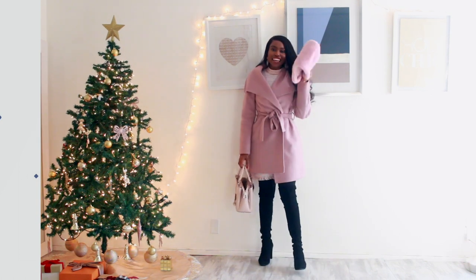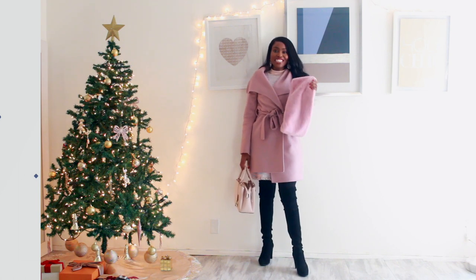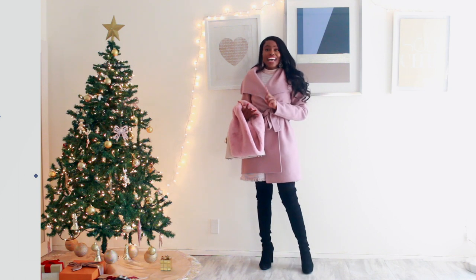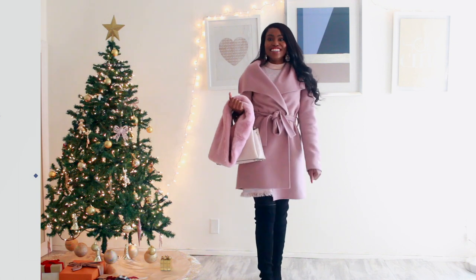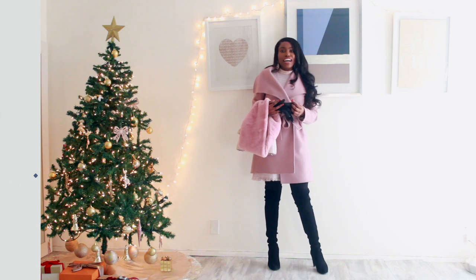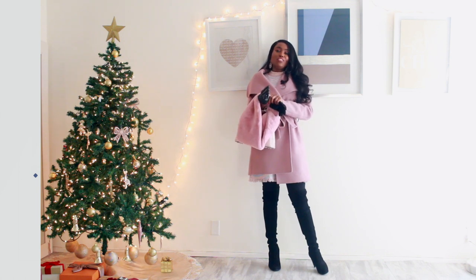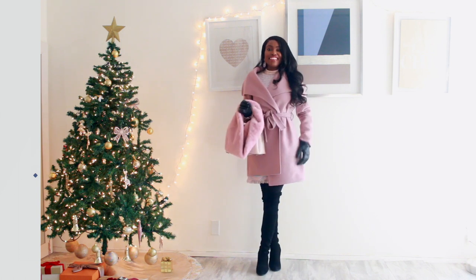Finally, I carried this faux fur scarf from TJ Maxx just in case it got really cold and I needed extra warmth. It wasn't too cold so I ended up carrying it as part of the look, and it all worked out. I also had my black leather gloves from TJ Maxx — they keep me warm at all times. That's the whole look!